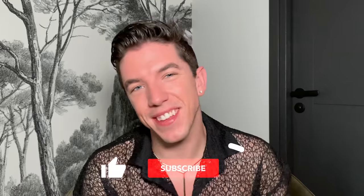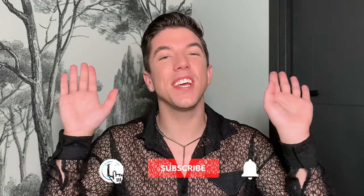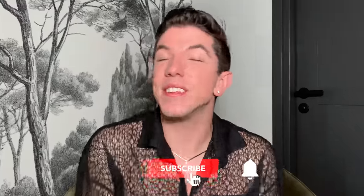Aloha everyone and welcome to Skincare with Hyram. If you don't know who I am, my name is Hyram and I'm passionate about teaching you how to perfect your skincare routine. Make sure you subscribe to my channel and hit the notification bell so you can see my videos every single week.